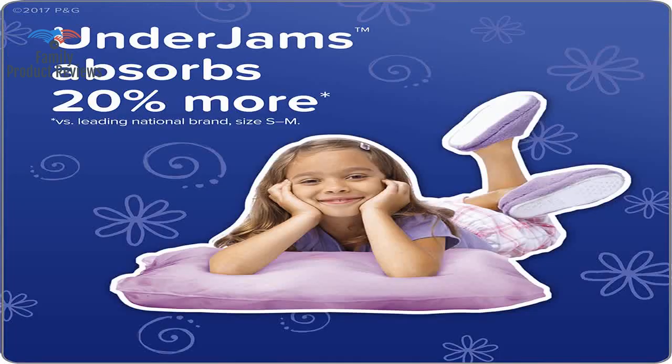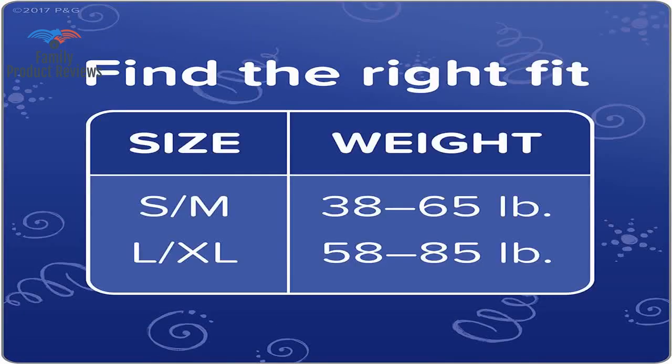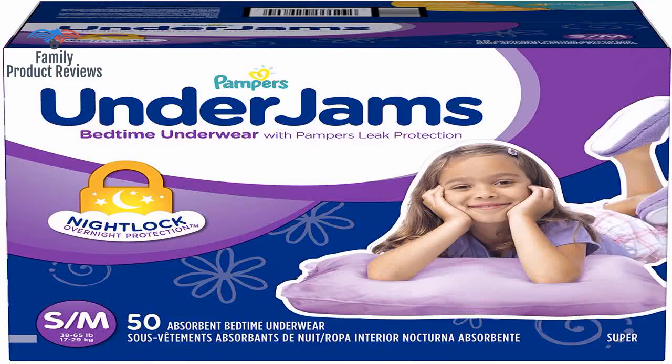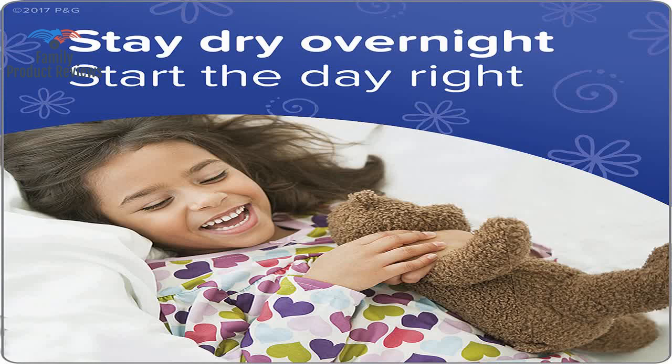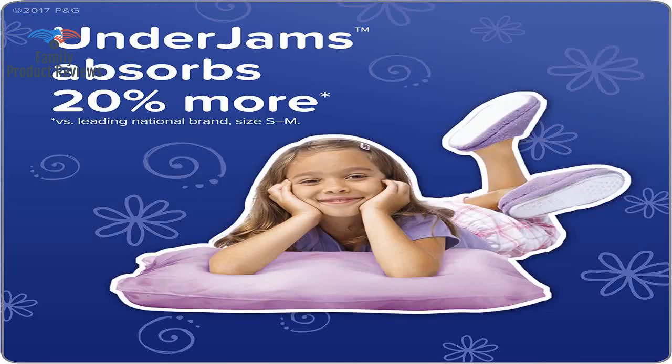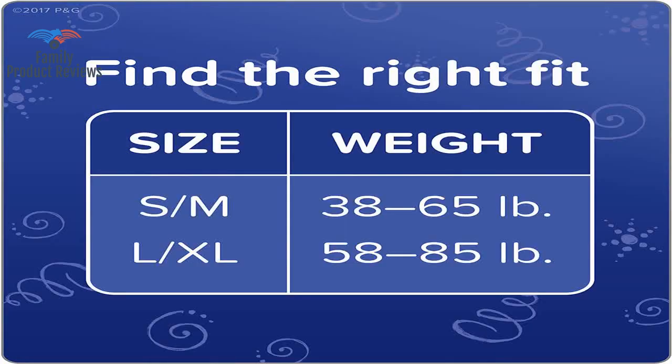She bought in and has tried so hard to keep them clean to avoid throwing them away. She does not get excessively wet at night, but it is pretty heavy and full when she takes it off. This pull-up is comfortable, non-bulky, hides well under pajamas, and does very well at not leaking — all for a reasonable price.